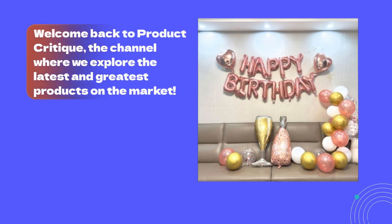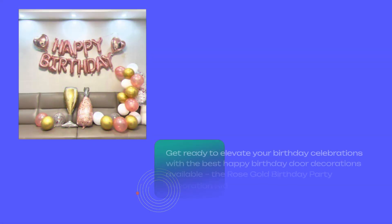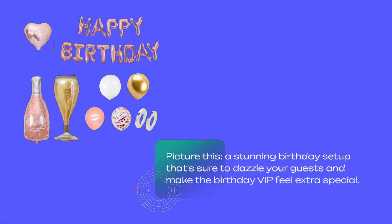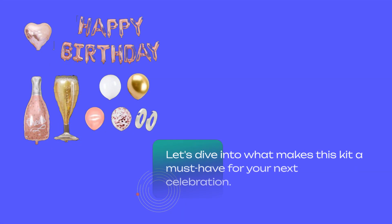Welcome back to Product Critique, the channel where we explore the latest and greatest products on the market. Today, we've got something special for all the party enthusiasts out there. Get ready to elevate your birthday celebrations with the best happy birthday door decorations available — the Rose Gold Birthday Party Decoration Kit. Picture this: a stunning birthday setup that's sure to dazzle your guests and make the birthday VIP feel extra special. That's exactly what this kit offers. Let's dive into what makes it a must-have for your next celebration.